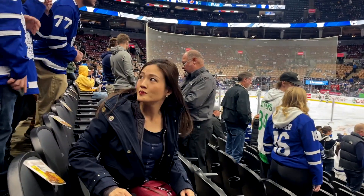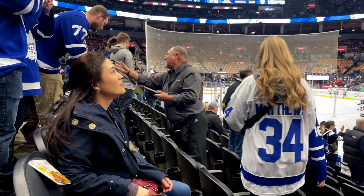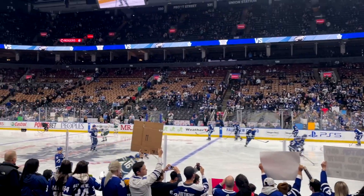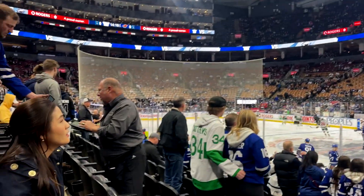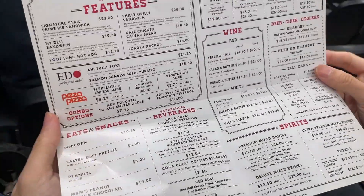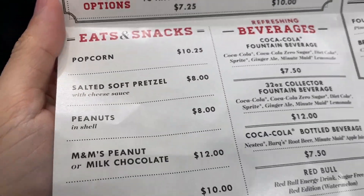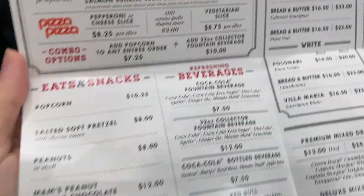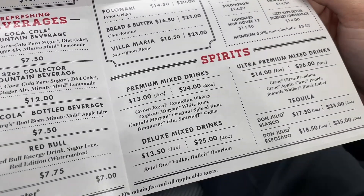The great thing is that at these seats you can actually order drinks and food - a staff member is going around taking orders. But the service is only available for Platinum or Scotia Club seat holders. There's a menu at these seats; for example, a sandwich costs $23, popcorn $10, wine $14 to $16.50, and so on.